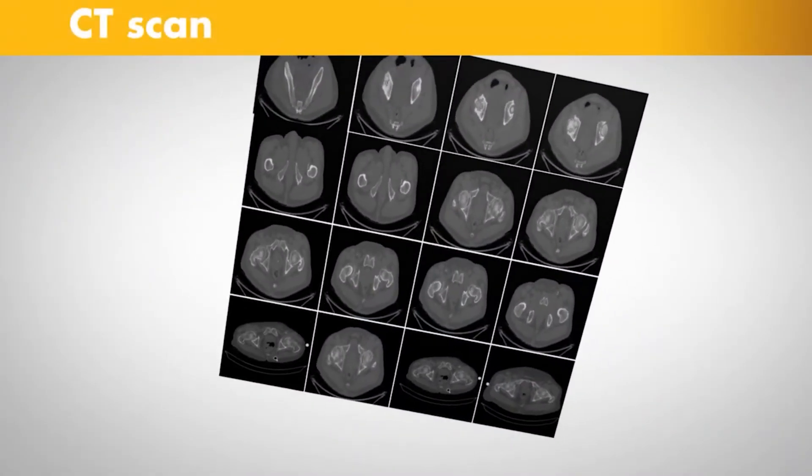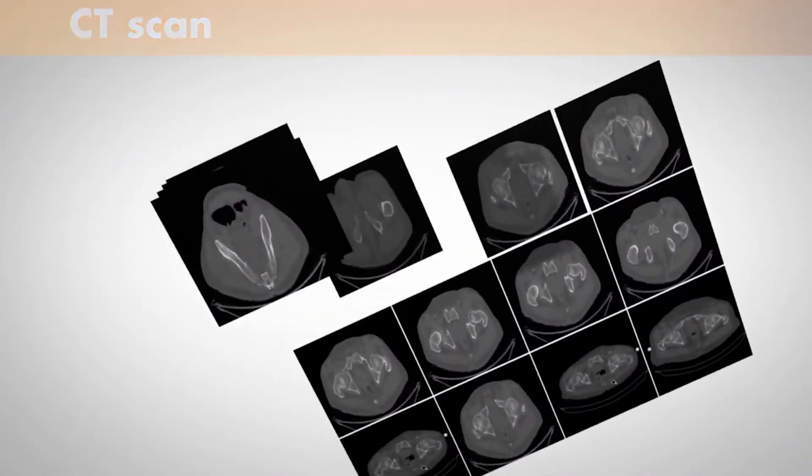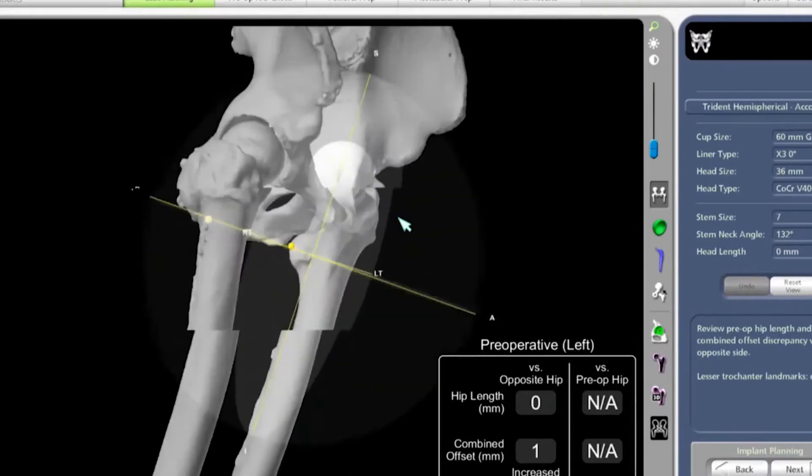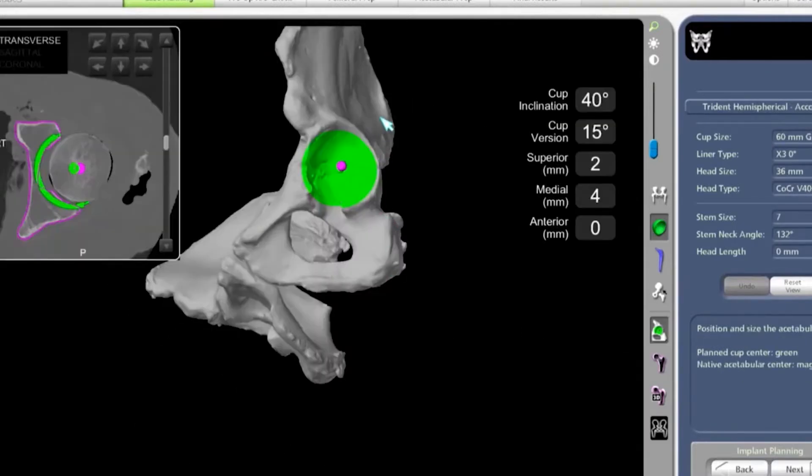we send the patient over to get a CT scan or a special x-ray before the procedure. This is what really allows us to preoperatively plan and template all the implants to that precise and accurate position.